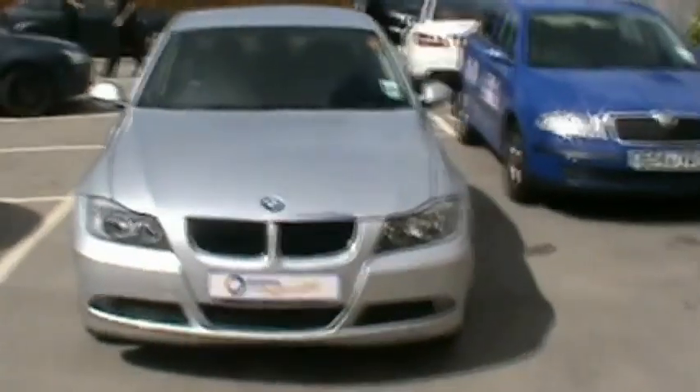Hello and welcome to Imperial Car Supermarket. Here we have the BMW 318ES on an 08 plate. We're just going to give a quick tour of the vehicle and highlight the features and the benefits.